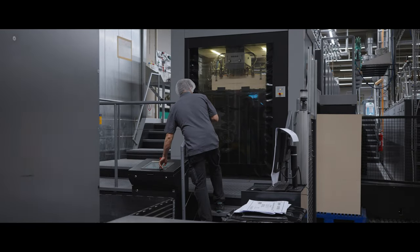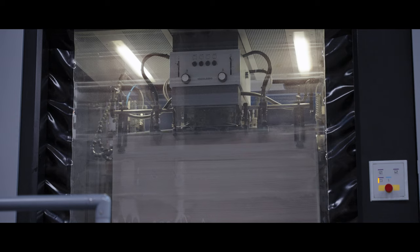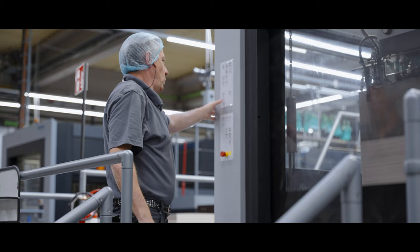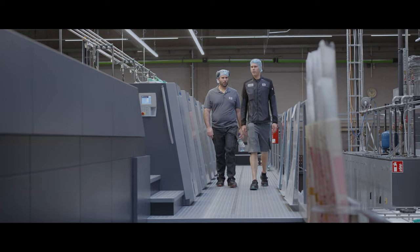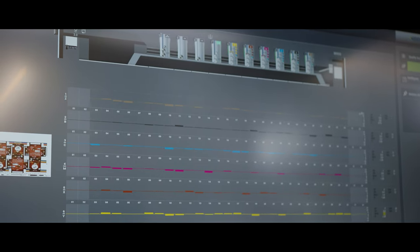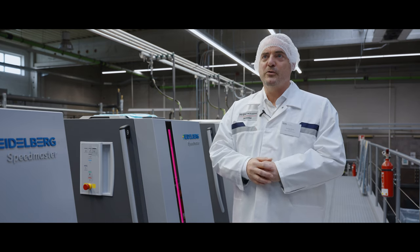Relayer takes care of everything else around operating equipment-as-a-service models: billing, financing, and funding. Heidelberg is a very good role model for the industry. They can focus primarily on the customer and the outcome of what they are producing, and have the peace of mind that everything in the background will be handled by us as a partner and our OREM partnership.